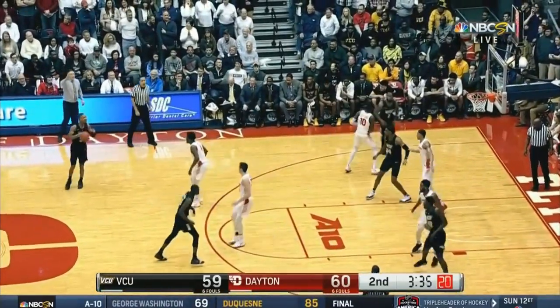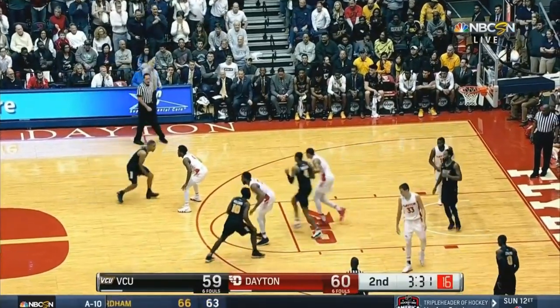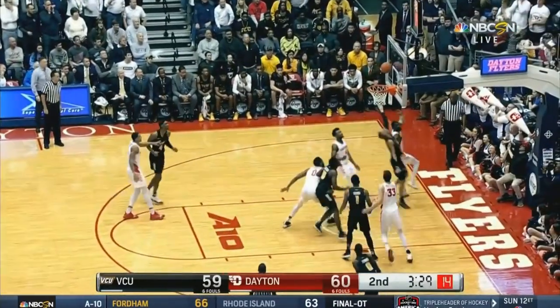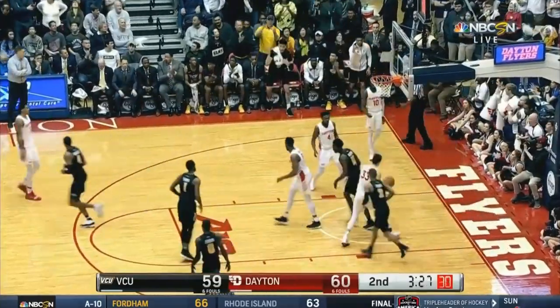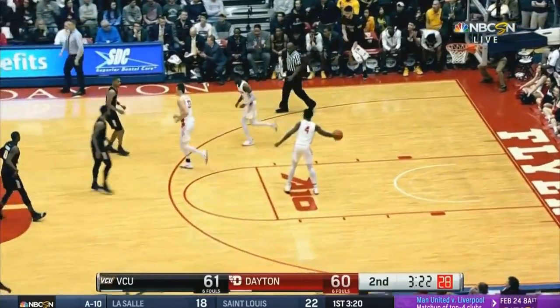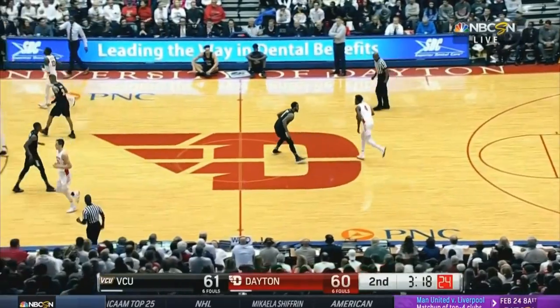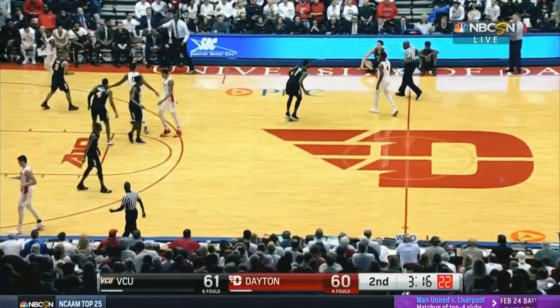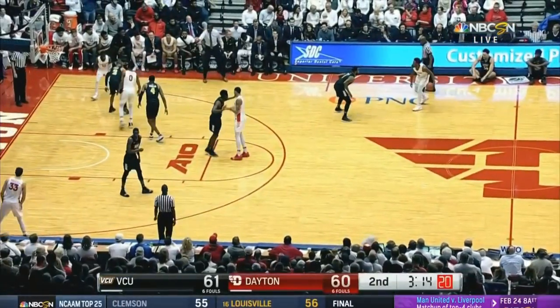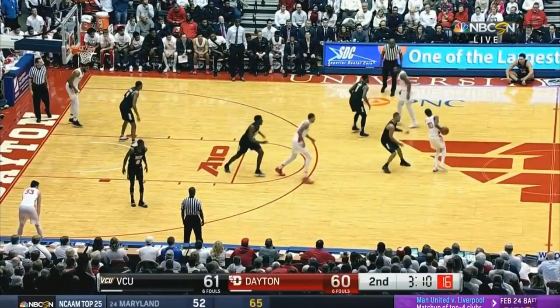See what kind of character VCU shows after blowing a 22-point early second half lead. Three and a half to go. Evans — beautiful drive and a finish with the left hand. Made a great decision and accelerated. He saw that seam and just went hard at it. This is the game we thought we were going to have. Evans with eight. Three and a little bit to go. VCU now by one.